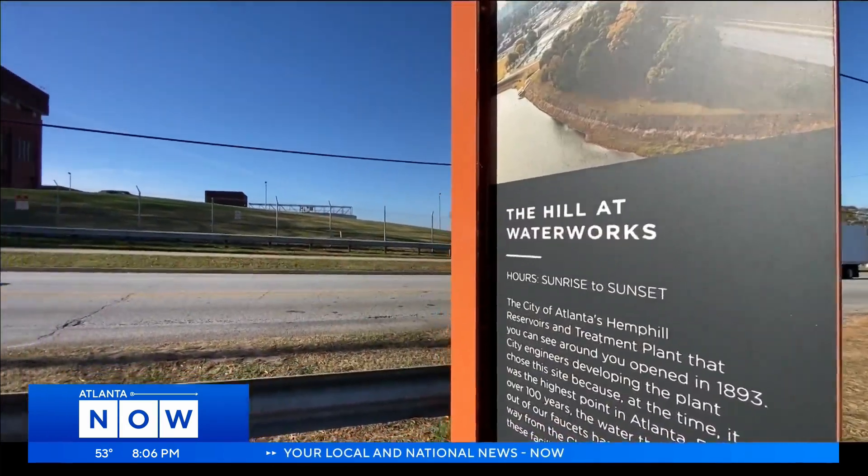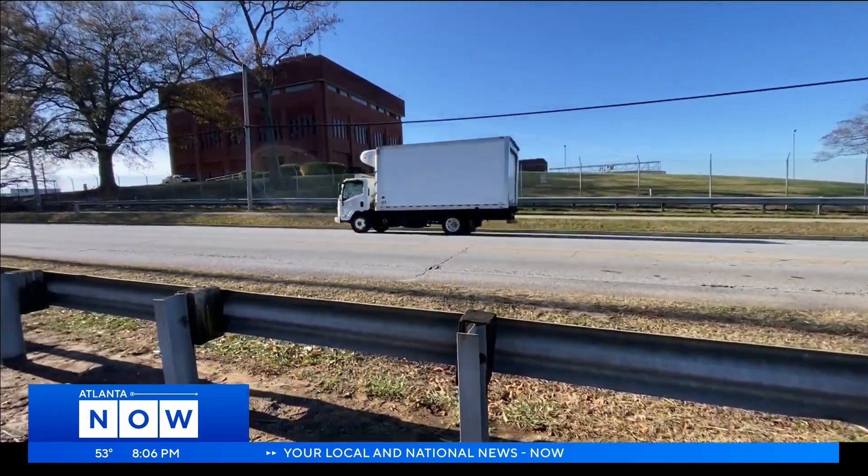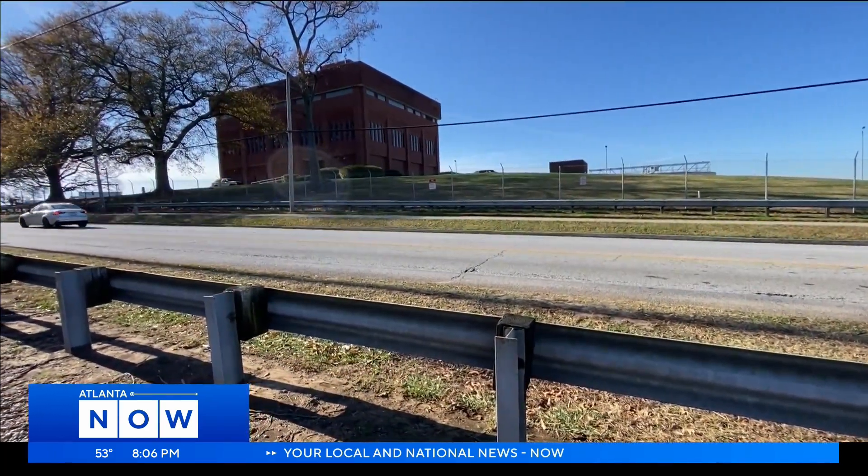The sidewalks that we have, they're old, they're cracked, there's nowhere to really congregate. So I'm excited to see something come and how this little part of Atlanta can come together as a community.